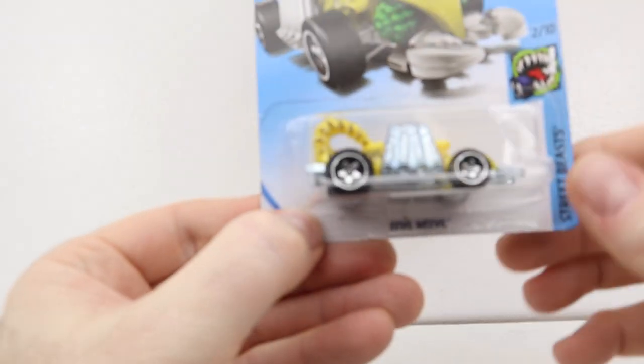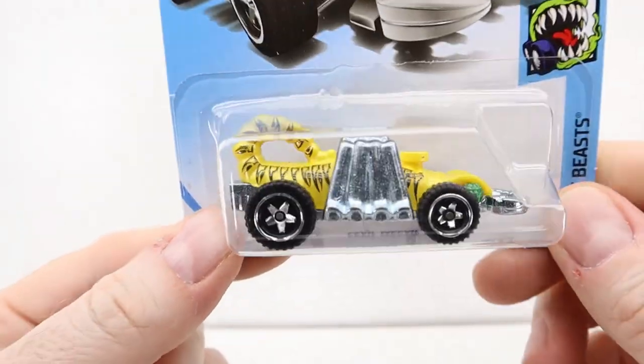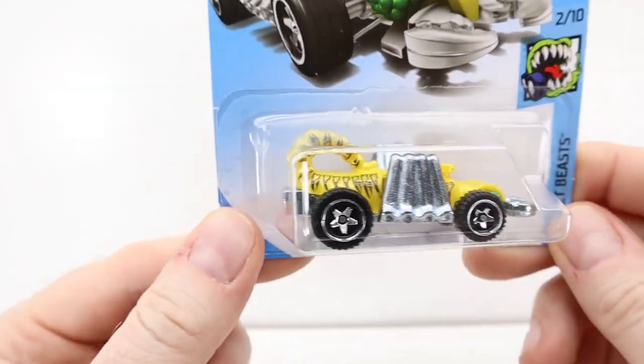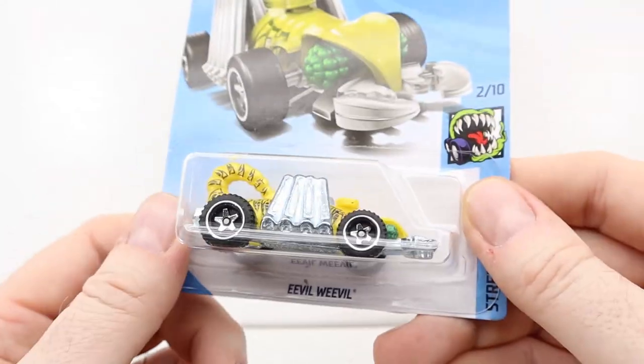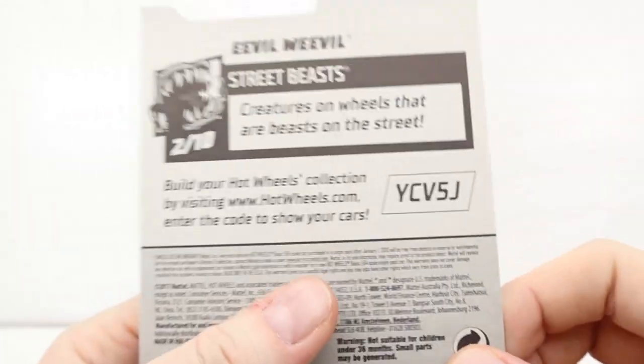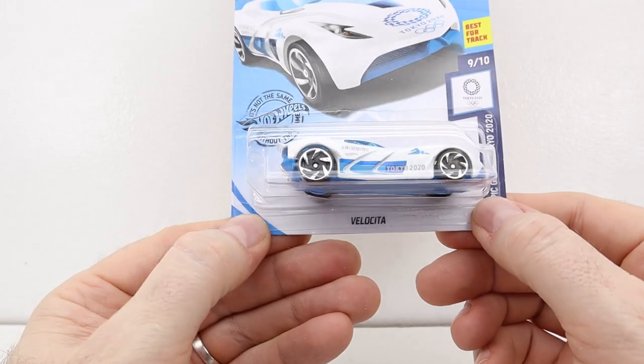This one is Evil Weevil — whoever heard of such a thing! I don't like it, but it's nice and heavy, and check out the wheels — they're like off-road sort of tires. Evil Weevil. And Lemon Squeeval.